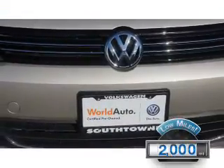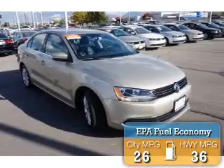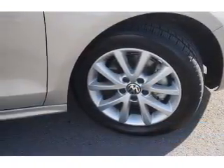With fewer than 3,000 miles, this vehicle is like new. Great fuel efficiency saves you money by requiring fewer trips to the gas station. The features include premium rims,